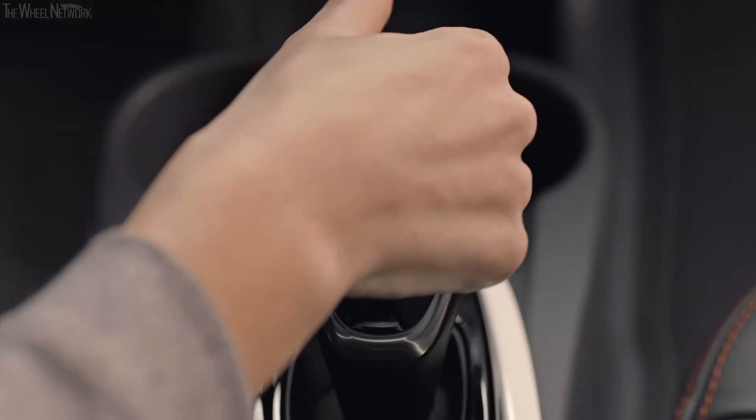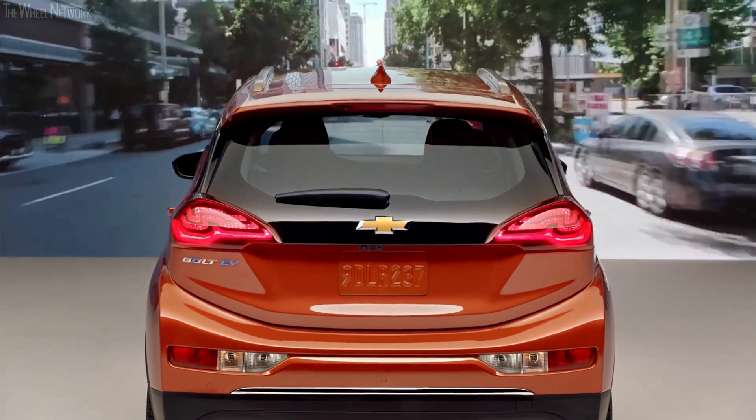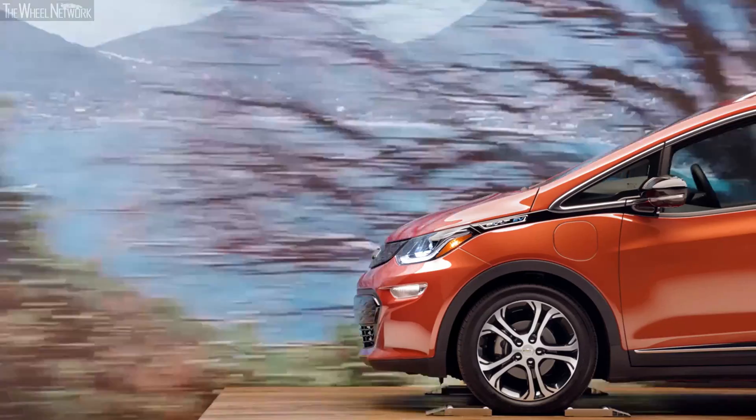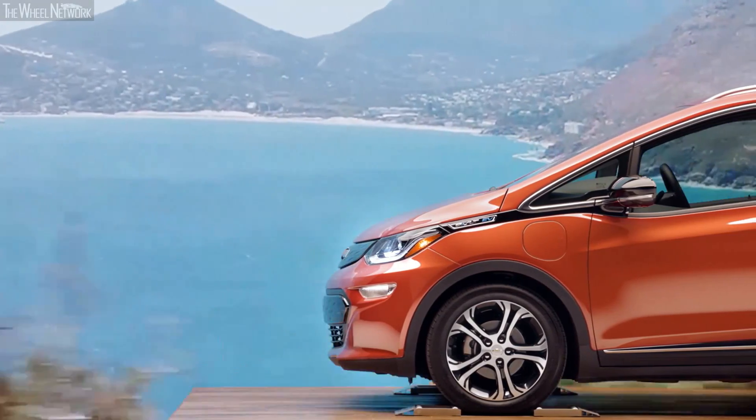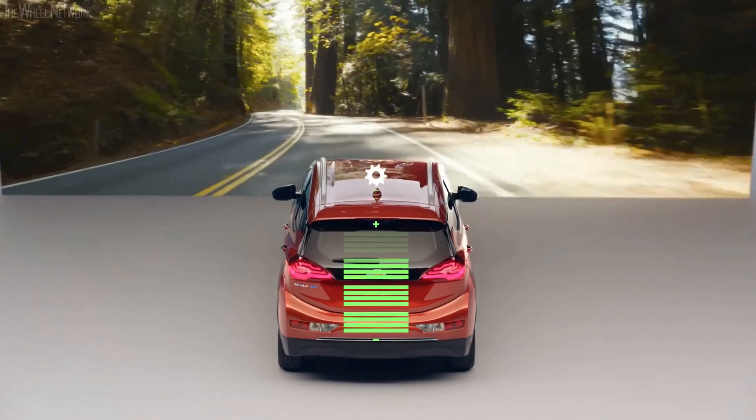In the Bolt EV we offer a Low mode, which is essentially one-pedal driving. In that mode you can control the vehicle to a full stop using just the accelerator pedal. As you speed up you depress the pedal; as you hold it steady you maintain speed; and as you pull back on the pedal you turn the motor into a generator and create energy stored back in the pack.